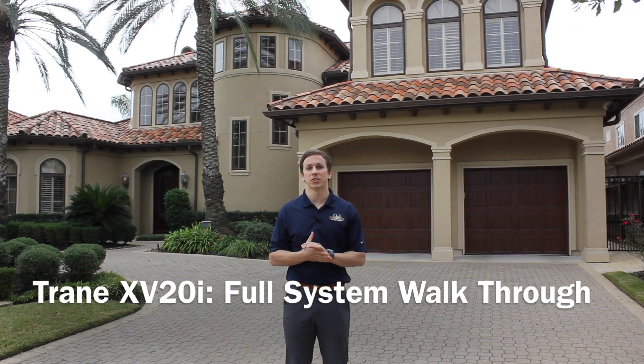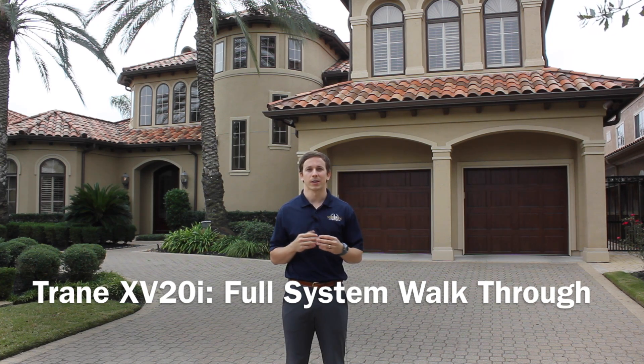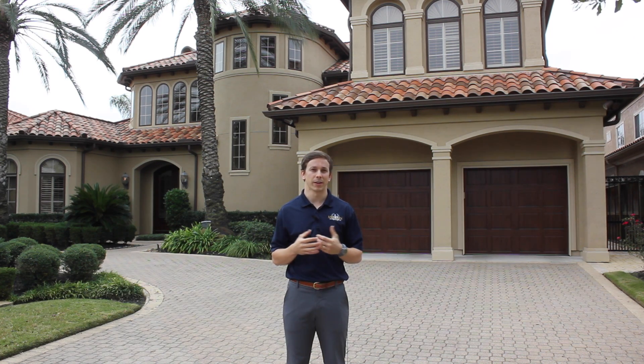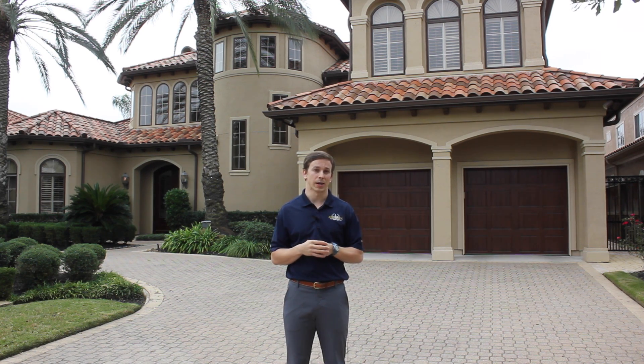Hey everybody, David Lewis here with Mission Air Conditioning. We're just outside of Houston, Texas towards Katy, and I wanted to show you Trane's most advanced HVAC central system available to date. That's the XV20i system.